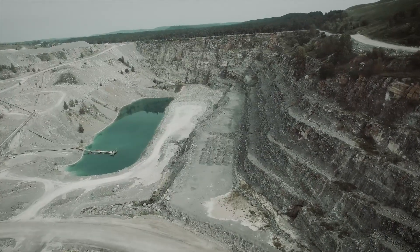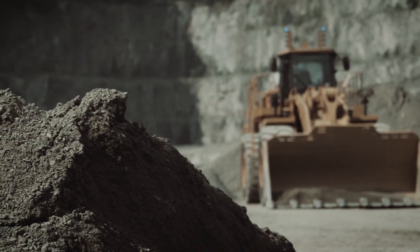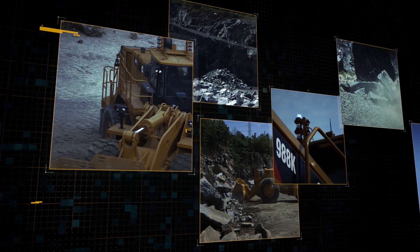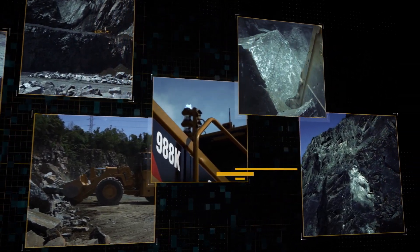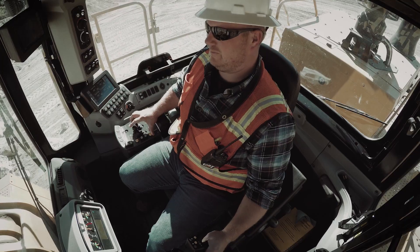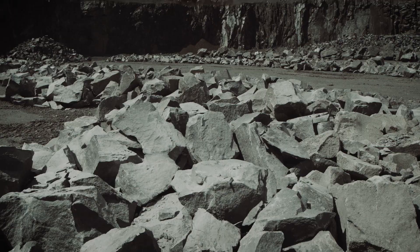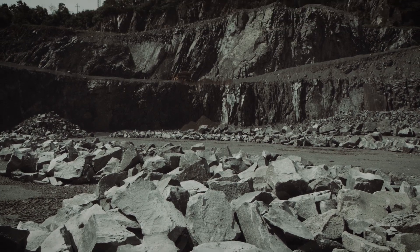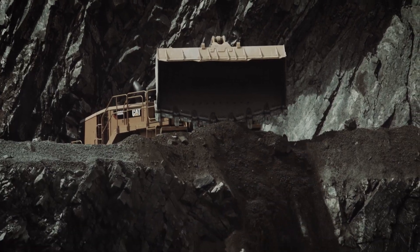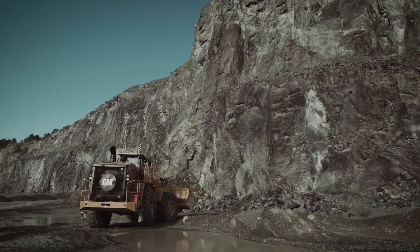You can't always predict when a hazardous condition will threaten to bring your loading operation to a halt. Unstable surfaces, hazardous materials, edge operation, and more all present safety challenges to your operators. The key is being prepared to deal with these challenges when they arise. What if there was a way your operators could continue working, allowing you to use a loader where a loader is needed, in spite of the safety risks?